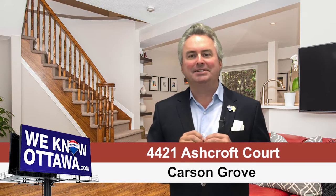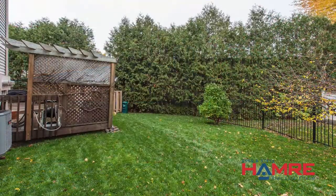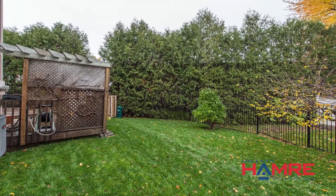It's an end-unit townhouse with a pie-shaped rear yard located in the cul-de-sac. The community itself is called Carson Grove, or the Silver City area, in the inner green belt of the City of Ottawa.